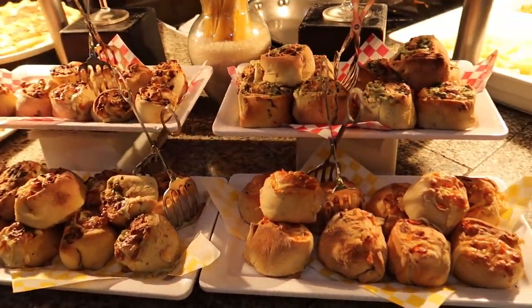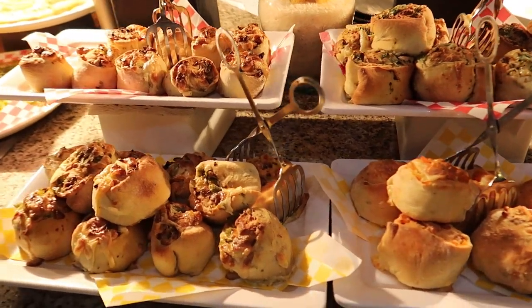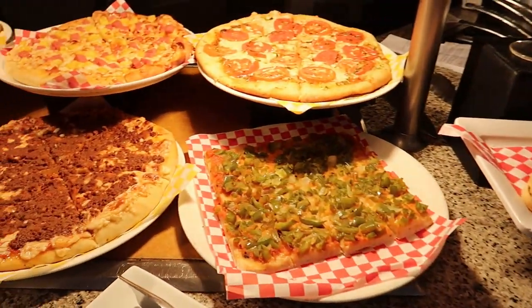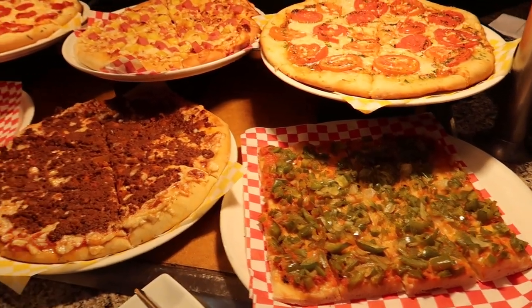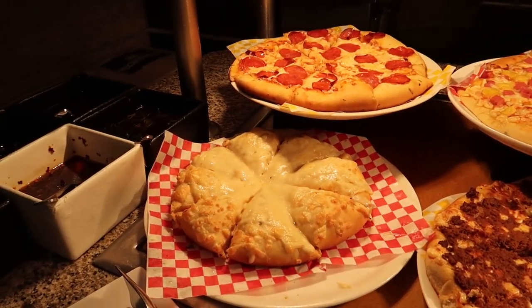Here we've got an assortment of little buns with pasta and pizza toppings. And then here are some pizzas: fresh tomato pizza, margherita pizza, a Turkish pizza, a Hawaiian pizza in the back, and then a cheese pizza and pepperoni.